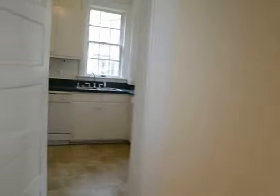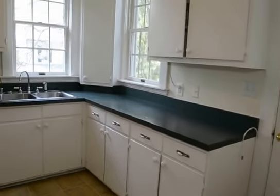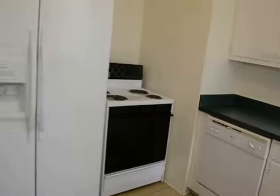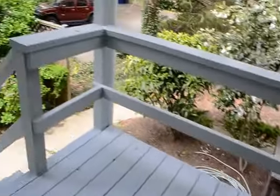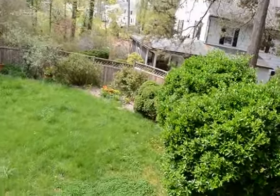That leads through into the kitchen — dishwasher, stove, and fridge freezer. Also a back door that leads down to the back deck, a little back deck area, with some steps down into the backyard.